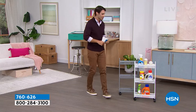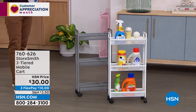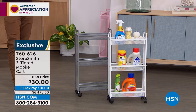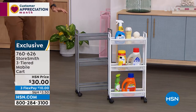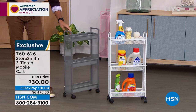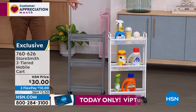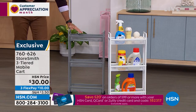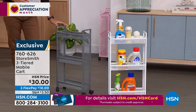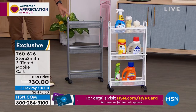The slim cart — another thing Storesmith does so well is build things in the size we actually need. In the bathroom, laundry room, or mudroom there's often not a lot of space. This slim design only comes off the wall about five and a half inches, but you still get a lot of space with three deep-basket tiers so nothing falls out. Maybe it's your laundry supplies, or in the guest bathroom so guests can find the toilet paper and hand towels. It rolls from room to room — thirty dollars today, a new low price.